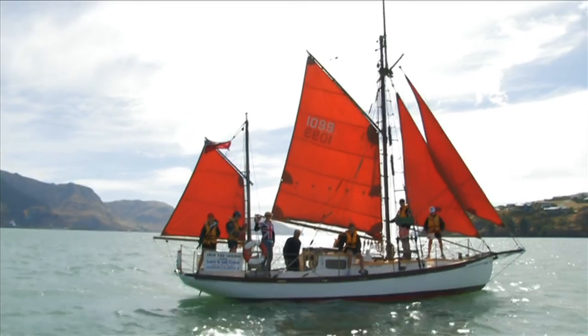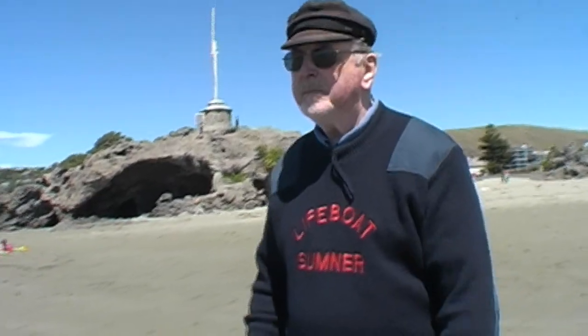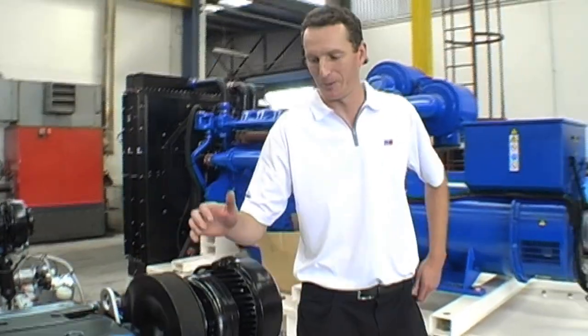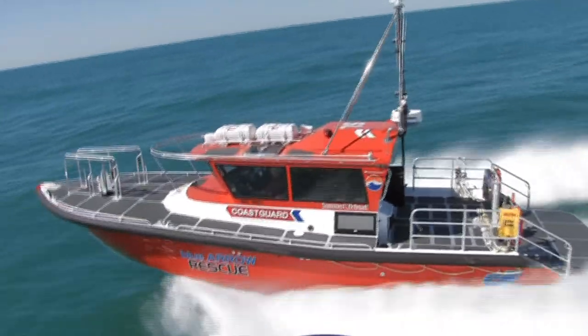We've got plans, we've got quotations. We had to push it down the slipway, throw ourselves aboard. We were operating in about four and a half metre seas that night. I will get involved and identify the targets. These are the new engines that are going to be fitted into the new Sumner lifeboat. How lucky can your blokes be?